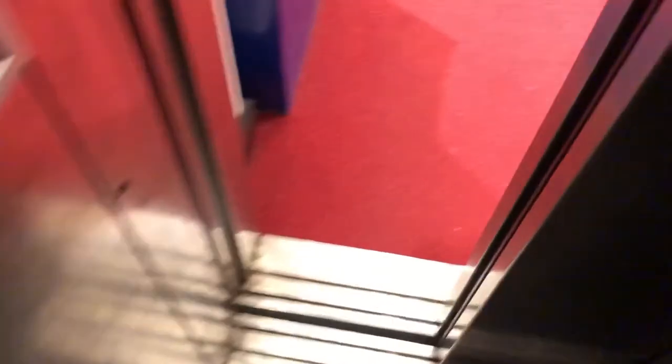Lovely lighting in here. Here we are at G. Door. And that's it.